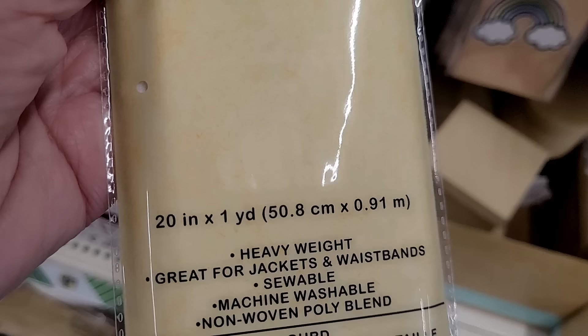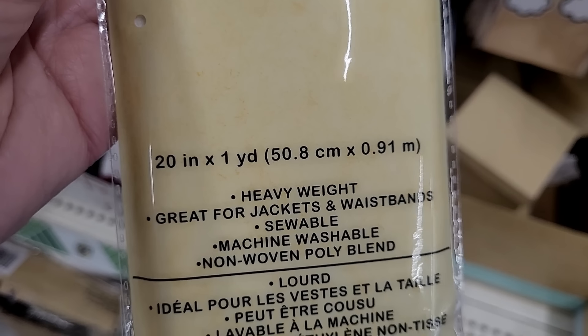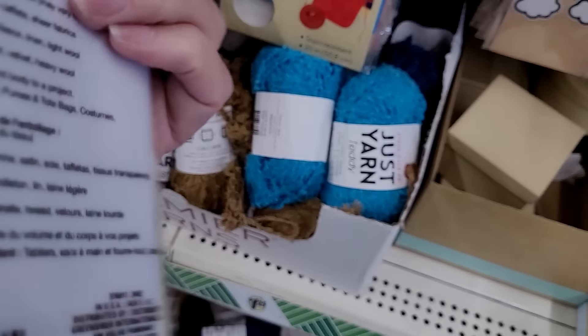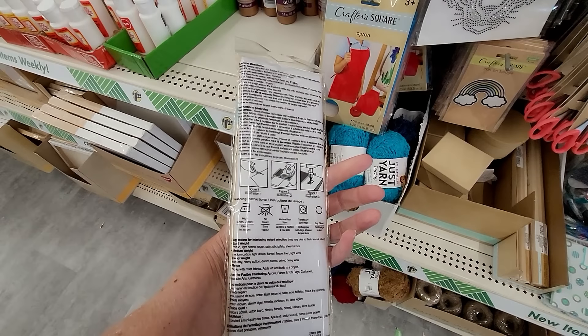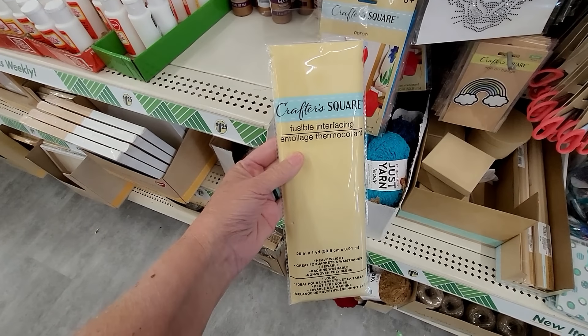If you're into sewing, look at this — they have interfacing! I used to love sewing my kids' Halloween costumes, and interfacing was always something I needed to do that task.